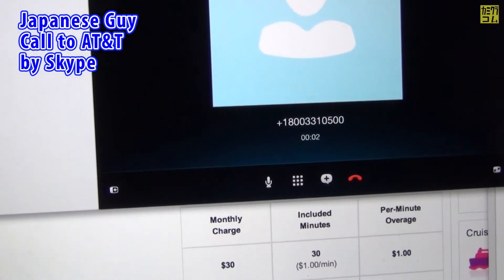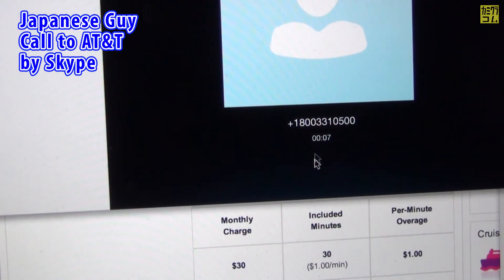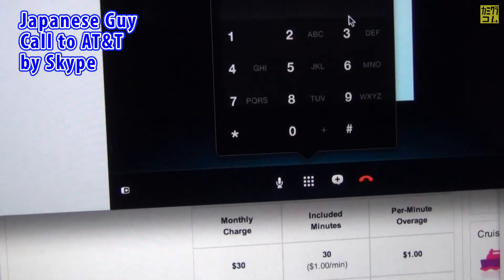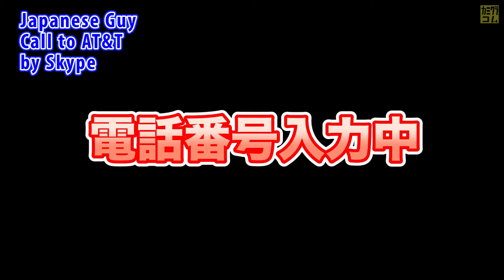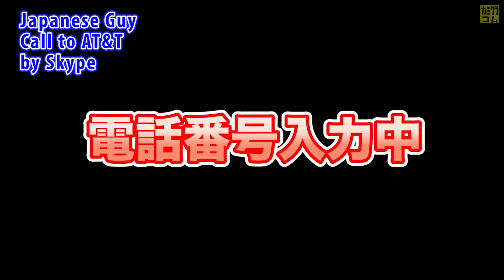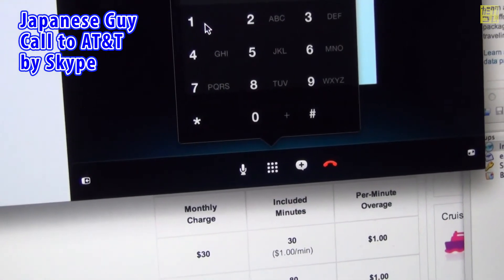Welcome to AT&T. Oprima el asterisco para información en español. Please enter the wireless phone number that you are calling about. Please wait while we access your account.